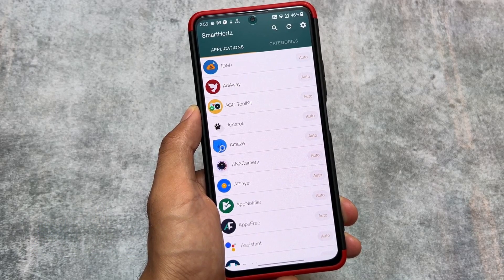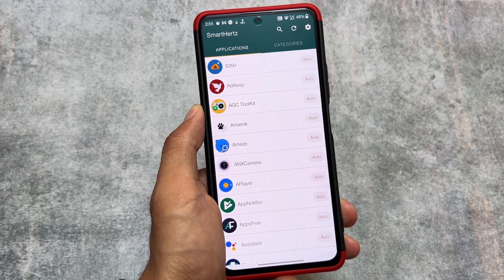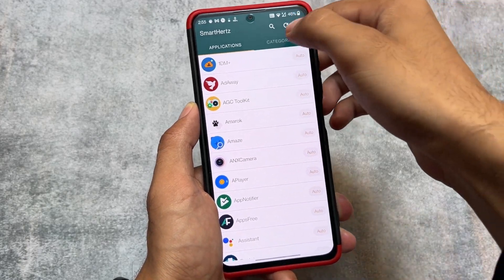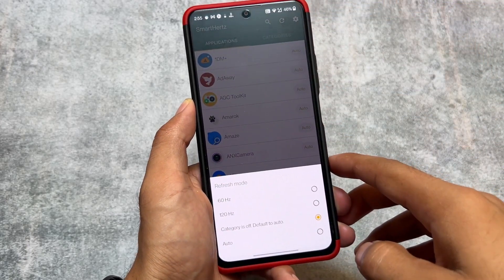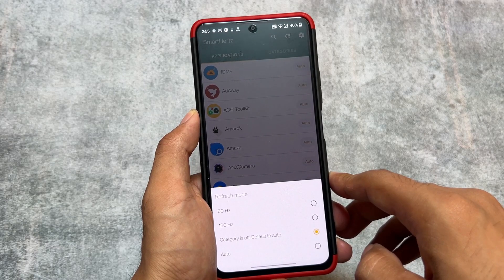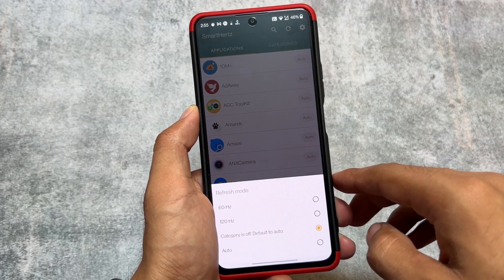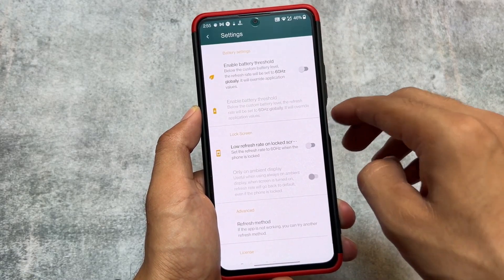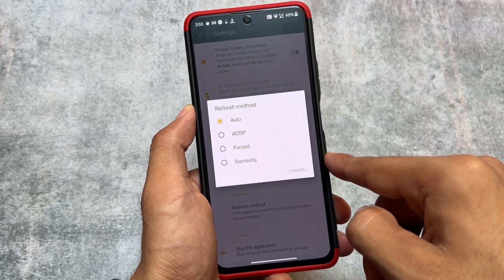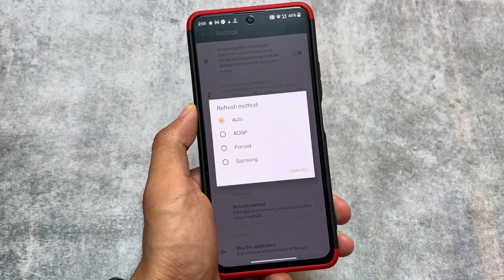One very underrated app is Smart Hertz. I shared this previously on my Hindi channel. It is about auto or force refresh rate for specific apps — for example, on MIUI some apps restrict the refresh rate, so even if your device supports 120Hz, YouTube defaults to 60Hz. With this app and a rooted device, you can force the refresh rate in a particular app. It is amazing and working in 2023.